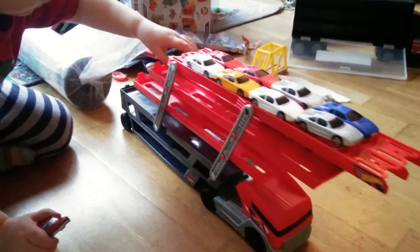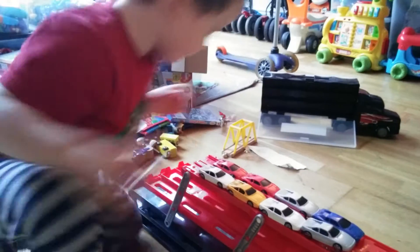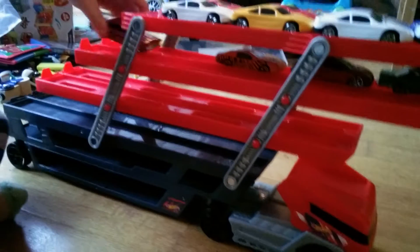Hi Stella and Leon. I'm just showing you Axel playing with one of his new gifts from Father Christmas. He received this Hot Wheels transporter that holds 50 Hot Wheels cars. It's got four decks and Axel's sliding in his Hot Wheels cars.